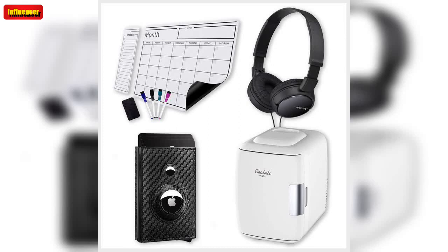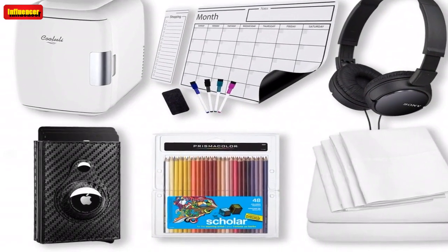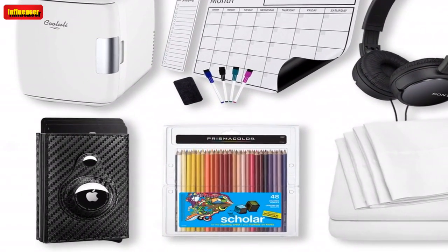$70.45 on Amazon. The Lactiful Men's Slim AirTag Wallet with Money Clip — if you misplace your wallet all the time, this AirTag-compatible wallet is just what you need.